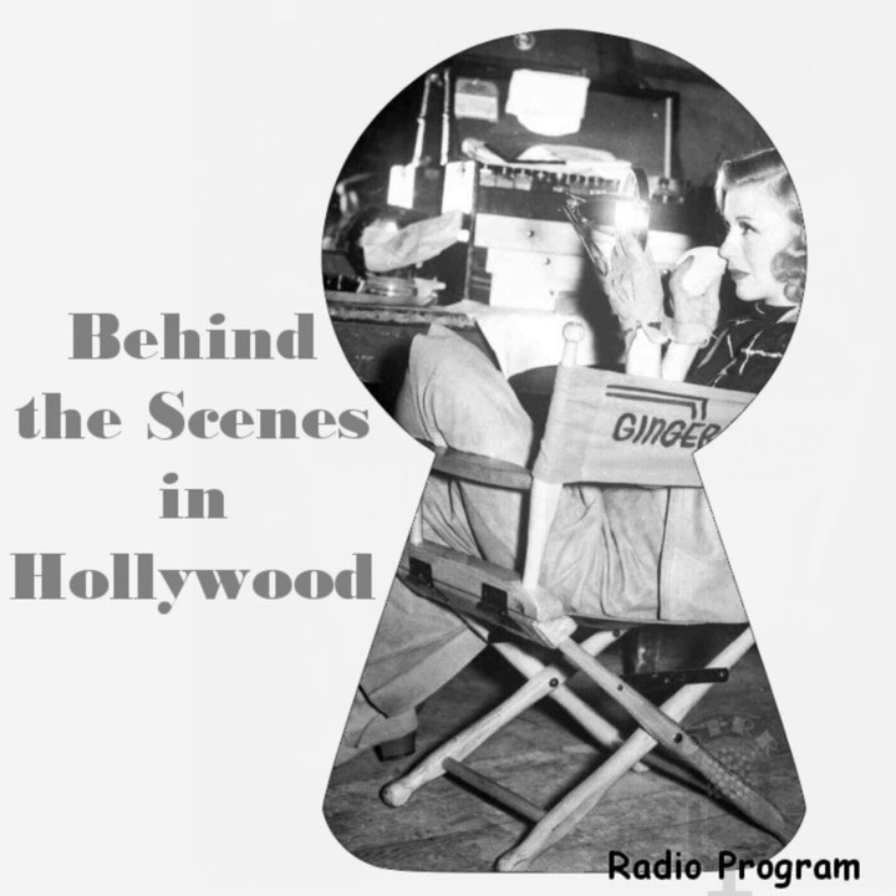Beautiful Linda Darnell lay in a silken bed for hours under the hot lights of the Summer Storm set, still as death. After several rehearsals of the scene were made and director Douglas Sirk was satisfied with the action, he called for the cameras to turn. But they had barely started turning when Sirk yelled, cut. Linda, you spoiled that take, said Sirk. But it wasn't your fault. You'd better fix your makeup. There are beads of perspiration on your brow, and I've never heard of a corpse suffering from the heat.